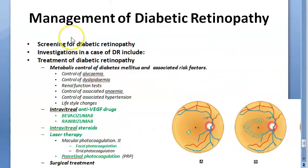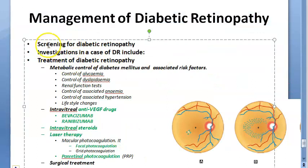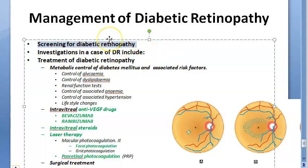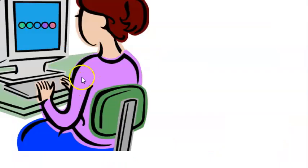Now let us move on to management of diabetic retinopathy. There are three things covered: screening, investigations, and treatment. For screening, whenever you diagnose a person with type 1 diabetes mellitus, five years after the diagnosis you will check the eye. But in type 2 diabetes, at the time of diagnosis itself you will do the eye check, and then every year, every six months, every three months, or every two months based on severity. In PDR, it is every two months.